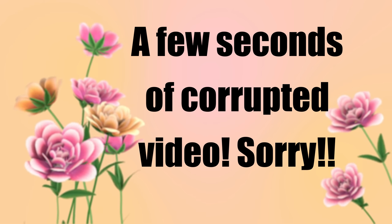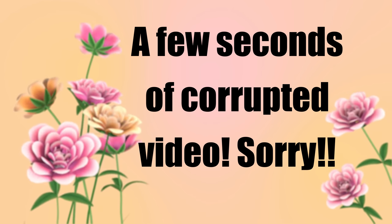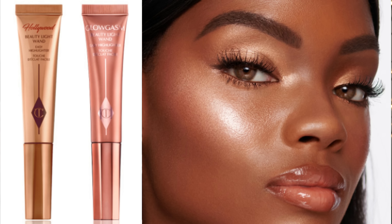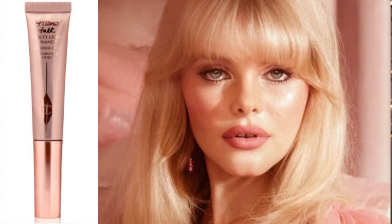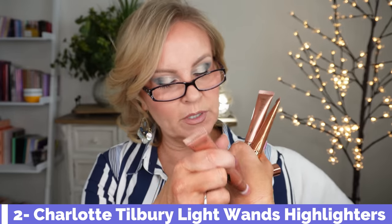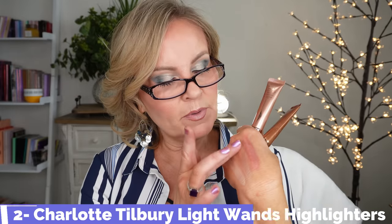I also forgot about her Light Wands, which I would repurchase. I have three: Spotlight, which is a very light reflecting creamy color; the original Pillow Talk, which I love the best; and Pinkgasm, which is really pretty as an actual blush. They blend out really easily and have a very special quality. I used Pinkgasm the other day and was like — okay, I'll concede. This is pretty special. It really complimented my skin.